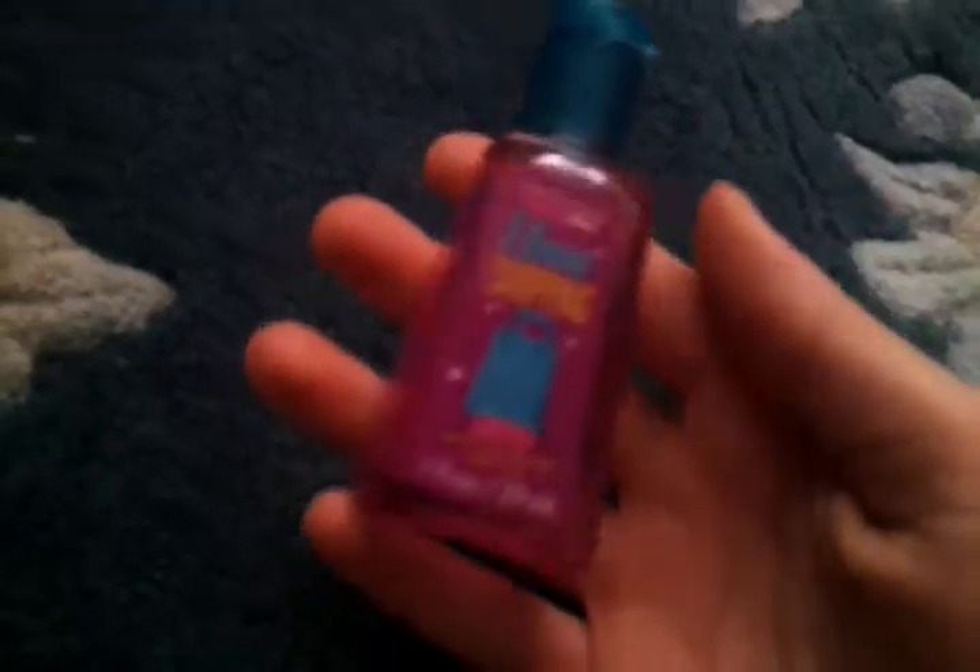This is called All I Want to Use. It tastes — it kind of smells like peppermint, or gingerbread. The smell changes. This is All I Want to Shopping — it smells like peach.